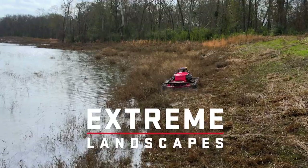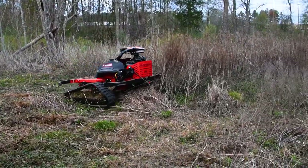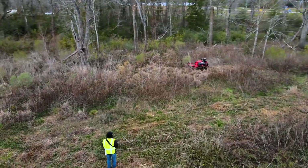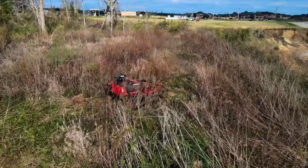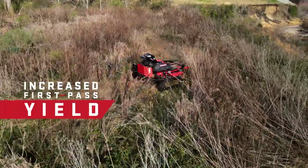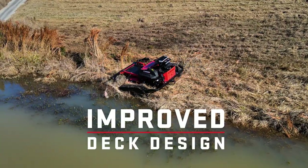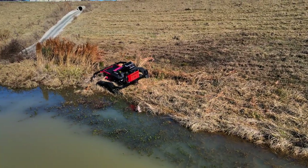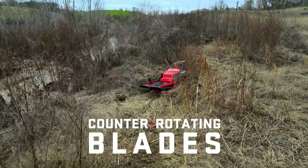This extreme terrain dominator takes our best technology to next level heights. Rethink efficiency with newfound first cut superiority. Our precision-built rear discharge deck improves first pass yield by more than 100%. The newly designed deck opening is enlarged for improved material in-feed, and counter-rotating blades distribute your work like a boss.